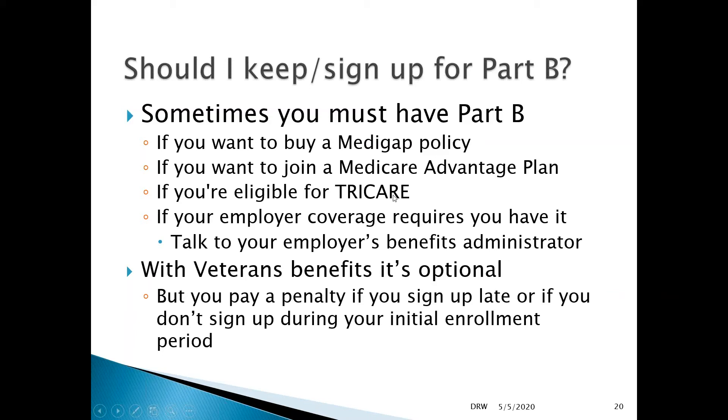If you're eligible for TRICARE, the military insurance program, or if your employer requires that you have Medicare once you turn 65 — in some cases employers may say you have to sign up for Medicare if it's available to you — you may find that your regular coverage will only be supplemental or will stop entirely.